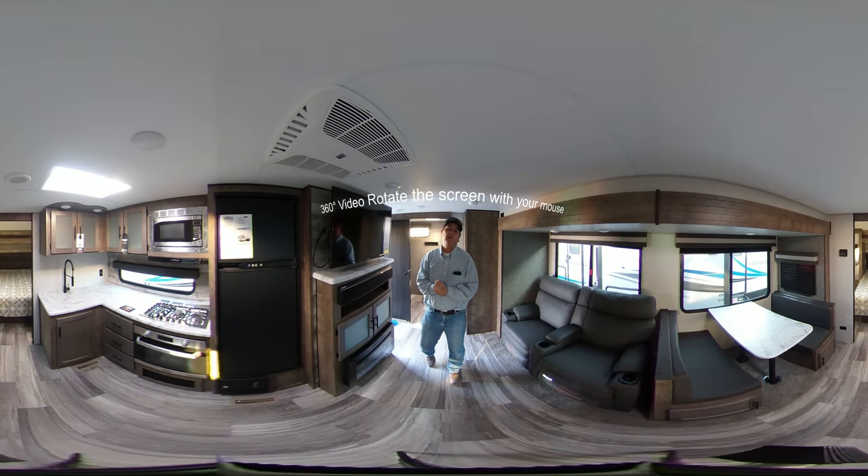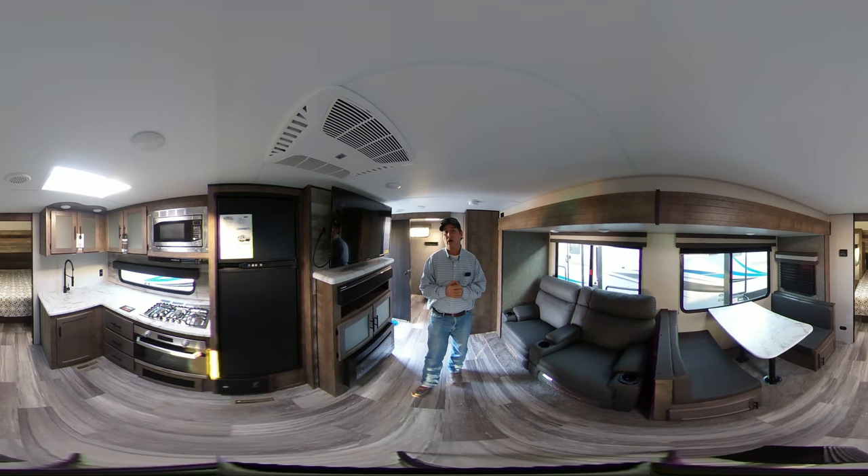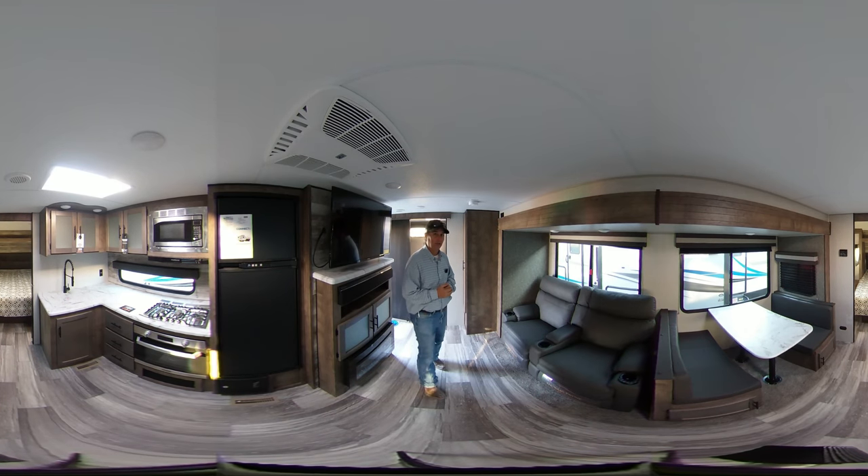Hello fellow campers, my name is Smoky Molesky, and today I'll be showing you the all-new 2020 261 RBKZ Connect Travel Trailer. Today I'd like to start off by showing you this model comes equipped with